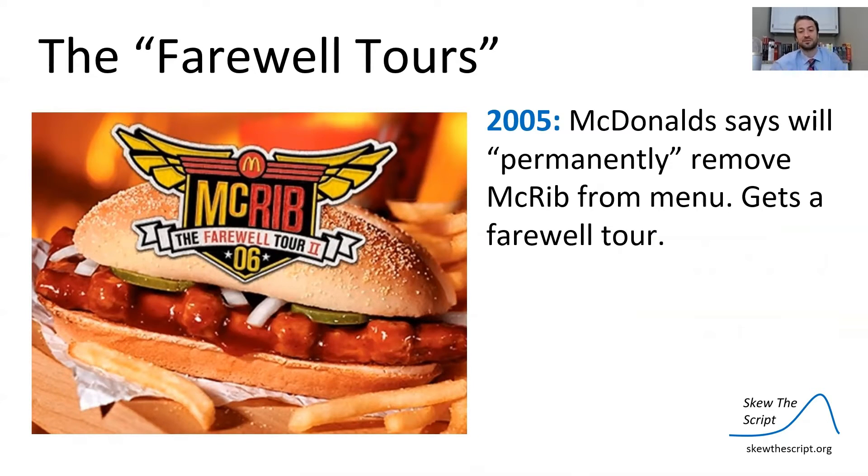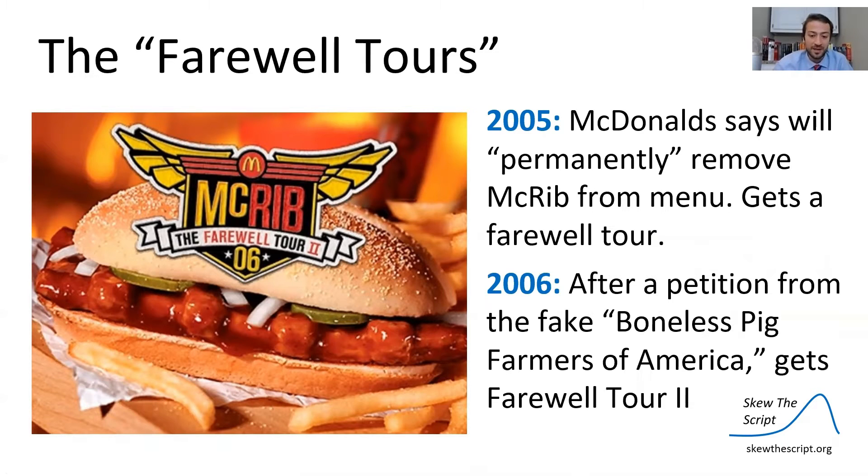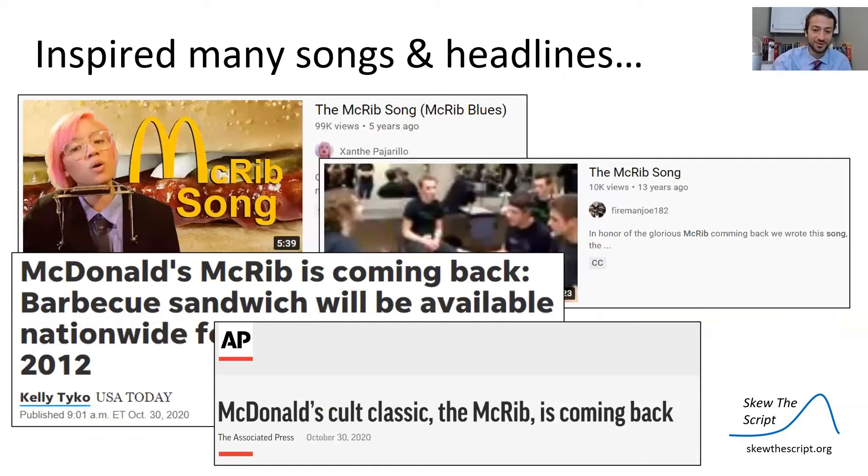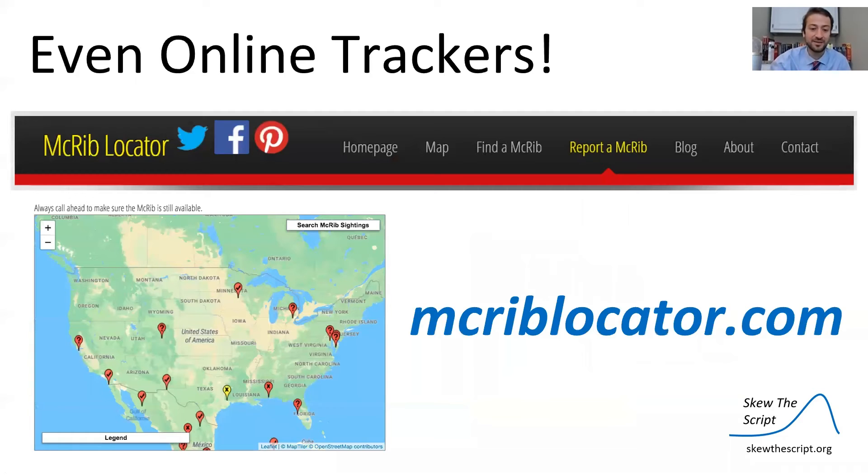In 2005, McDonald's said it would permanently remove the McRib from the menu. But then in 2006, after a petition from the fake Boneless Pig Farmers of America, the McRib got a second farewell tour. Then in 2007 it got a third farewell tour and sold 30 million sandwiches. It's been so popular in pop culture, inspiring songs, headlines, and even online trackers to detect where McRibs are being sold.